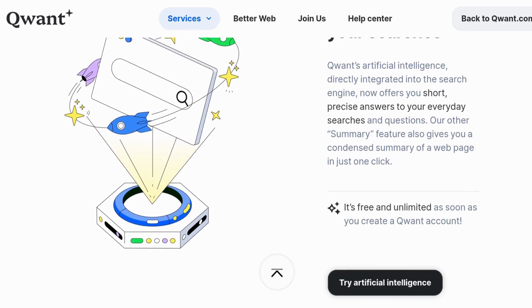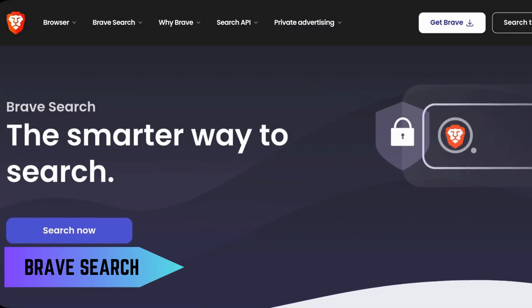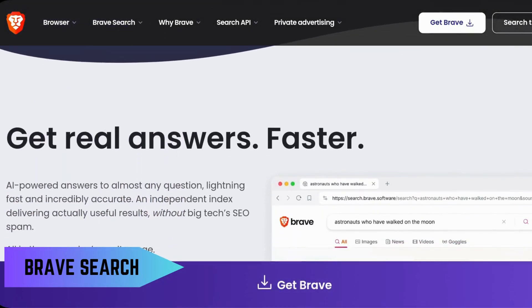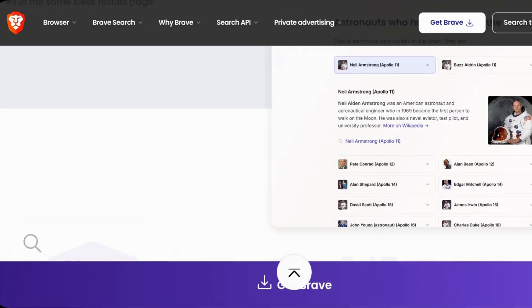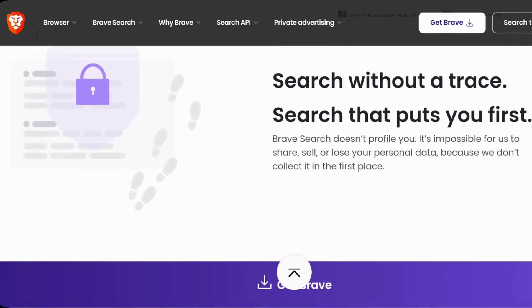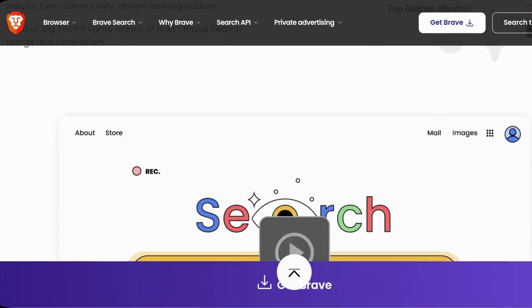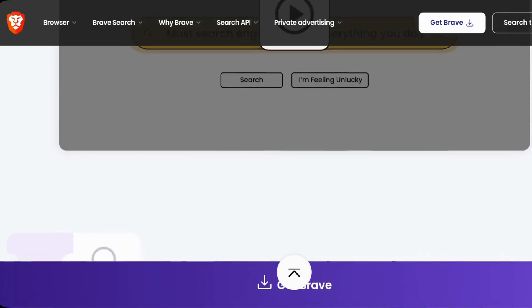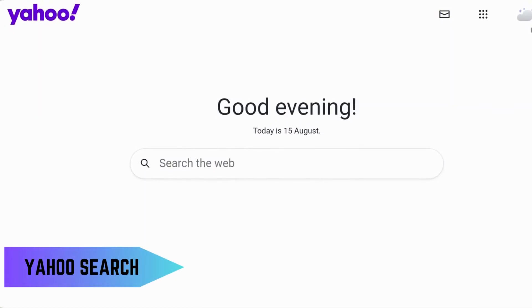Another privacy-centric option is Brave Search, developed by the creators of the Brave Browser. This search engine doesn't rely on Google's index, offering a truly independent search experience. If you're already using the Brave Browser, it's a seamless transition to Brave Search for a complete privacy-focused browsing experience.